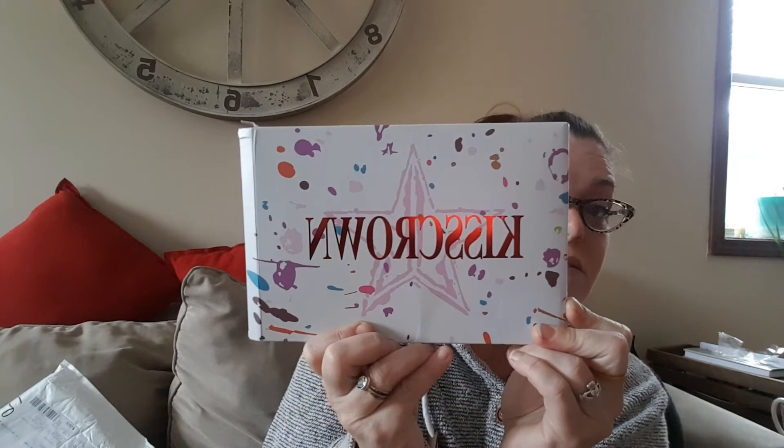Then there's something called 'Kiss Crown by Jeffree Star.' It comes in this box — okay, great. I don't know if I can even pull it out. They did bubble wrap it in the box, which is good. So I pull it out of the bubble wrap — I'll give them that — and check this out, it comes like this.